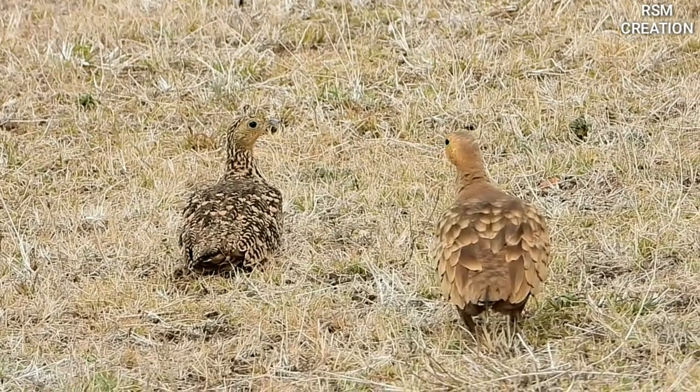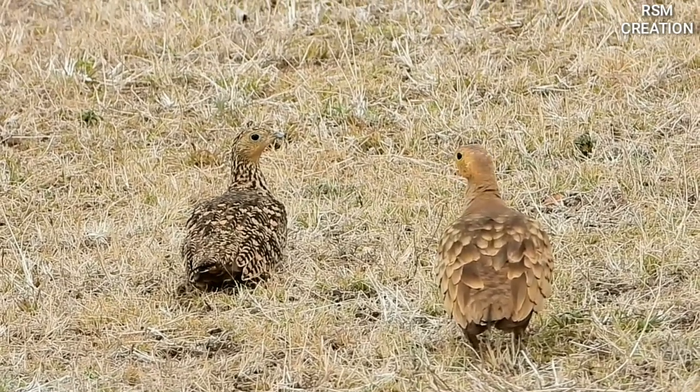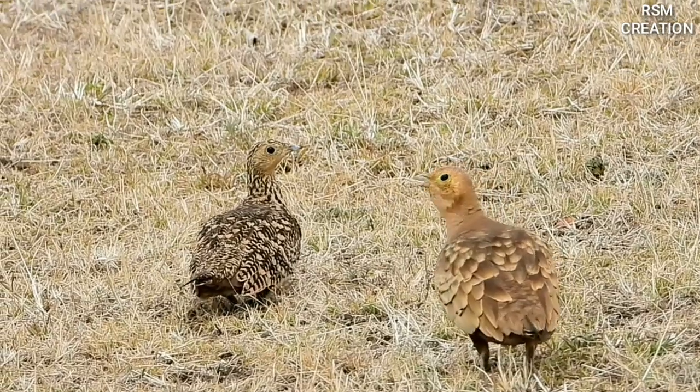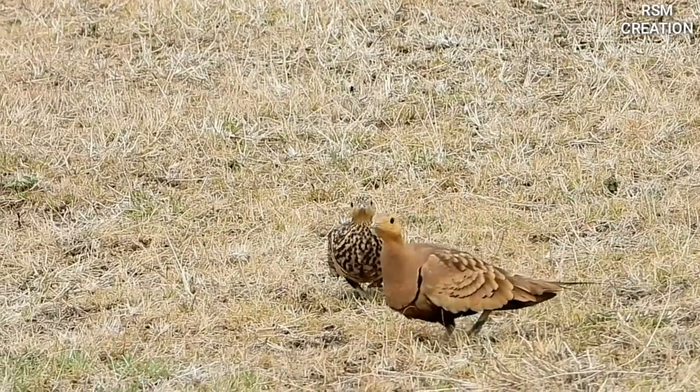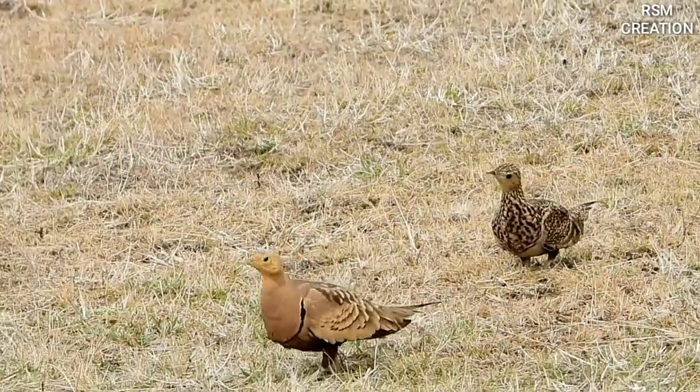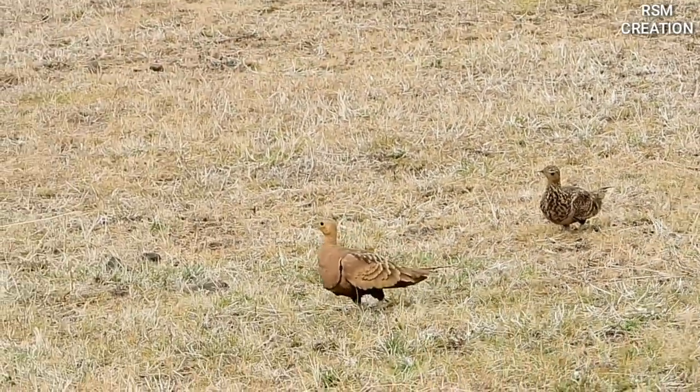But in such a miserable summer, a bird — the chestnut-billed sandgrouse — thrives. It digs through dried grass seeds on the semi-desert to find insects and reptiles in the grass roots.